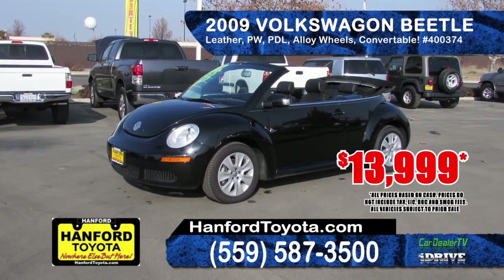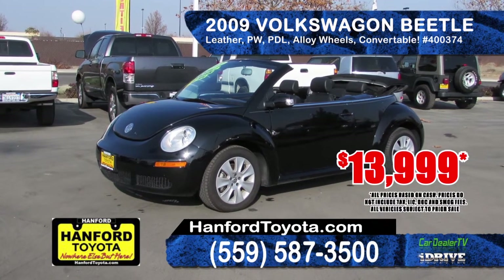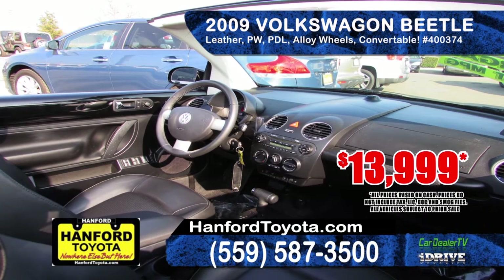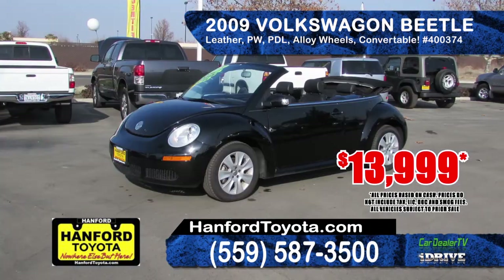This nifty 2009 Volkswagen Beetle convertible comes with automatic transmission, gas-saving 5-cylinder engine, keyless entry and leather interior. Priced to sell at $13,999.